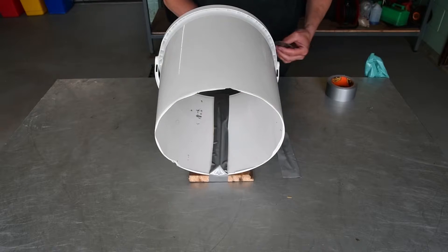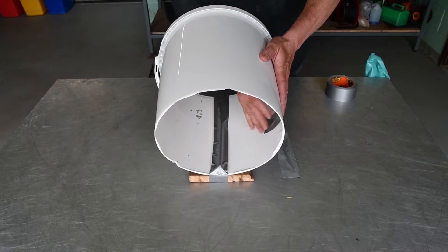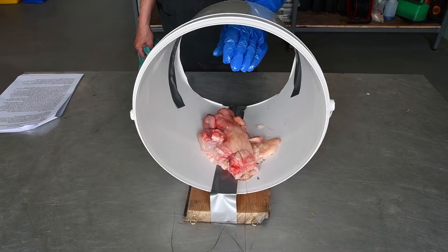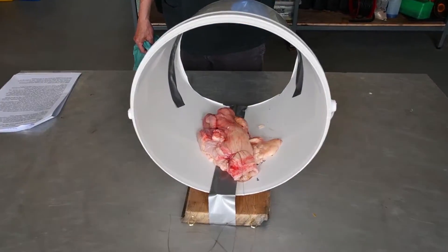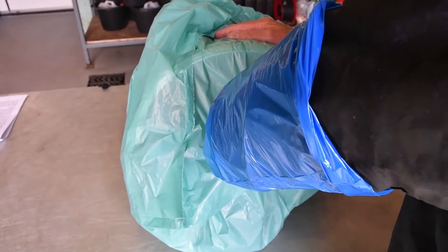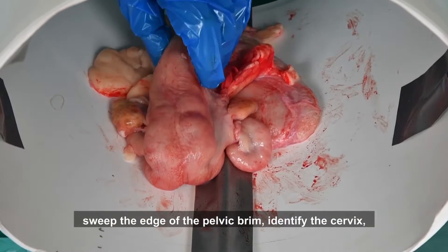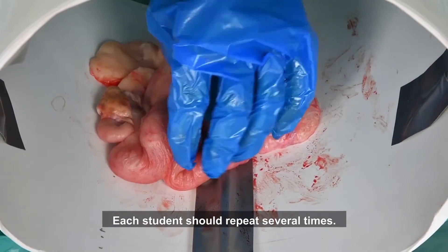The iliac arteries can be added to the walls of the bucket, mimicked using tape and tubing. These are important to identify when examining cows further in calf and trying to feel for the middle uterine arteries. The slaughterhouse sample is placed in the bucket, the vagina tied to the board at the edge of the bucket, and a plastic sheet with a hole added to cover the back end. The procedure — inserting a gloved left arm, sweeping the pelvic brim, identifying the cervix, pulling the uterus into the pelvis, and palpating the uterine horns — should be repeated several times by each student.